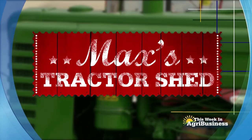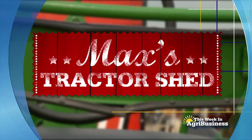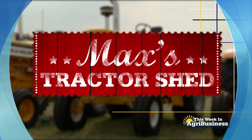Next on This Week in Agribusiness, it's Max's Tractor Shed, where we spotlight another great American farm tractor.